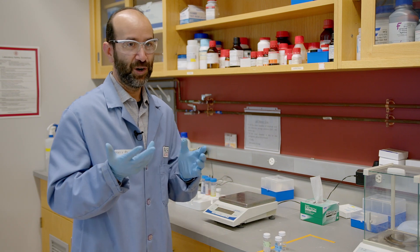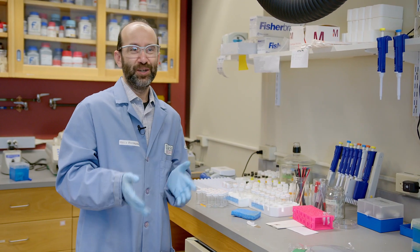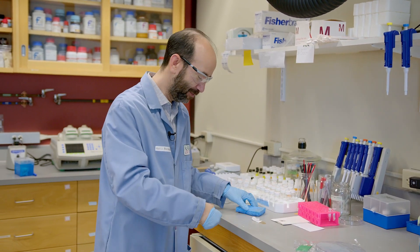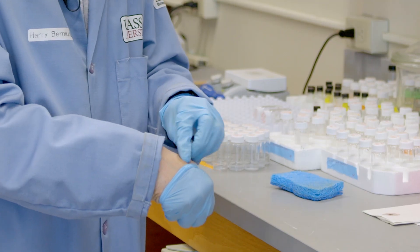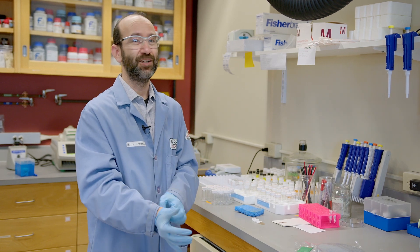Now let me show you about another project over here. We all know that bandages don't work well when our skin is wet. Let me demonstrate that. In fact, this is a problem with many adhesives, not just bandages.